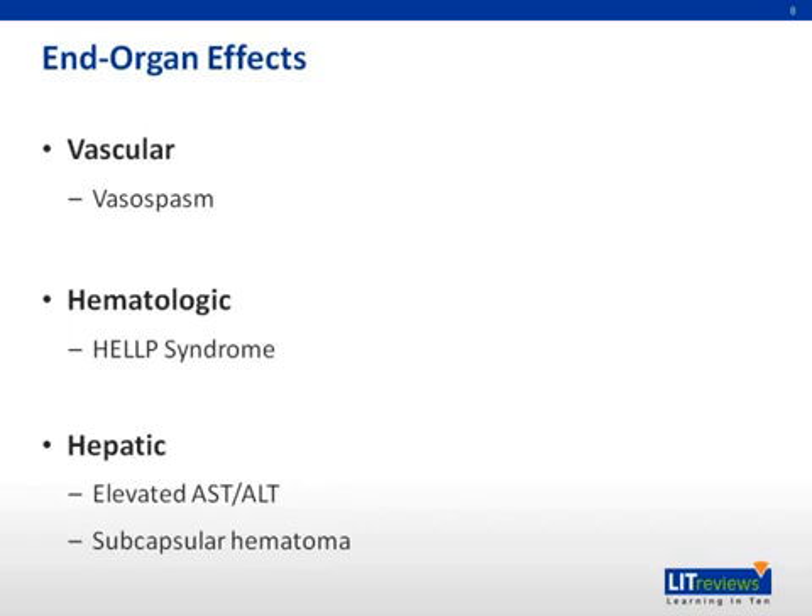In the hepatic system, there can be increased AST and ALT — the liver transaminases — or hyperbilirubinemia if there is hemolysis. There is a risk of subcapsular hematoma, which is associated with right upper quadrant pain. And rarely, hepatic rupture can occur with a high mortality rate.